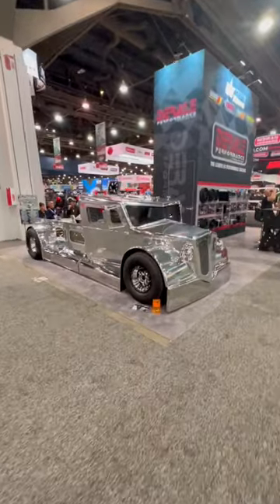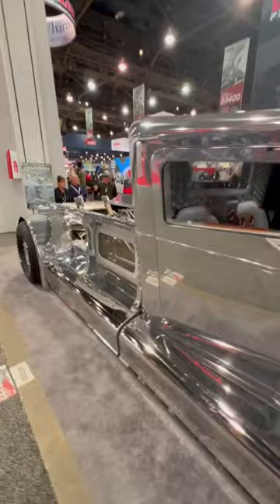This is Excalibur from One of One Customs. Excalibur is a hand-built hot rod finished in polished aluminum and polished steel, and features an all-aluminum 6.2 liter V8 producing 540 horsepower.